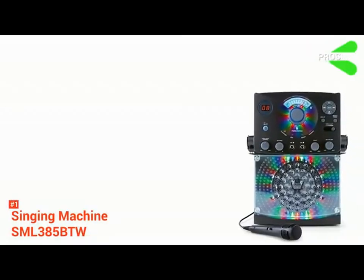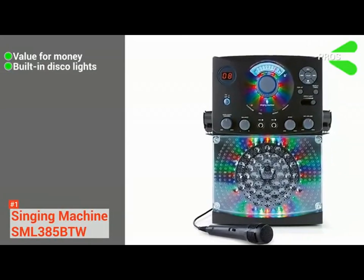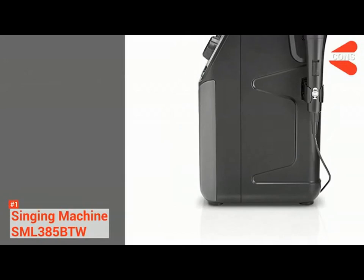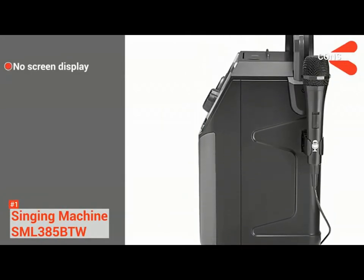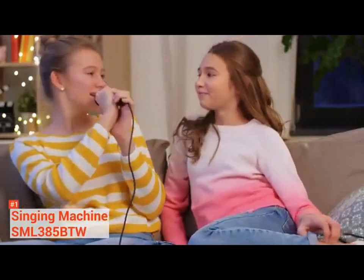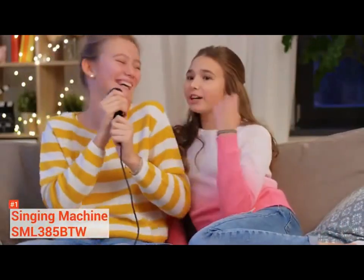Its pros are: it provides high quality at an affordable price, it has built-in LED disco lights, and it is compact and portable. However, it does not have a built-in screen display. With its versatile set of features, the Singing Machine SML385BTW is a wonderful way to breathe life into any party.